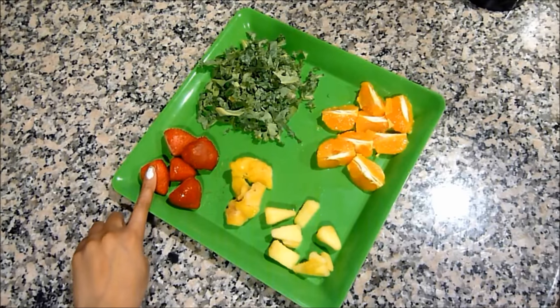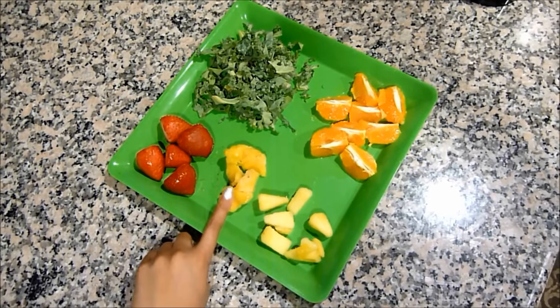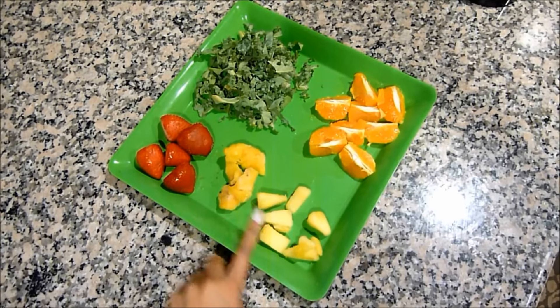Then we're going to go to strawberries, which slows down the aging process and reduces high blood pressure — it's super rich in vitamin C. And then we have mangoes, which improve your vision and your memory, and help your concentration.